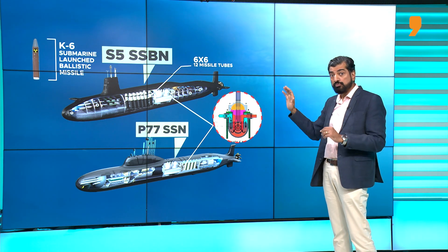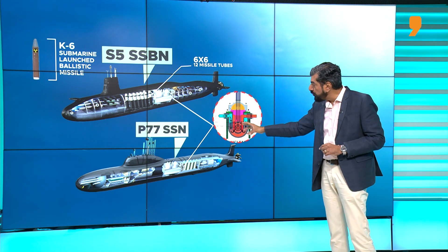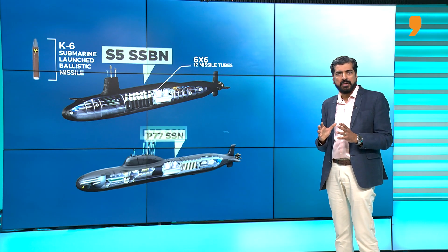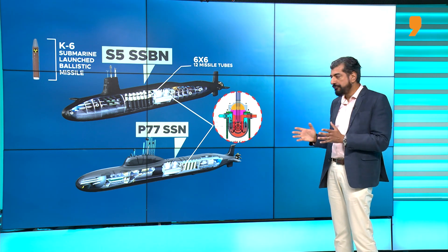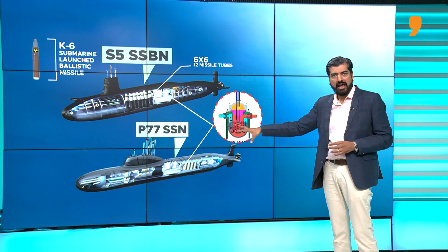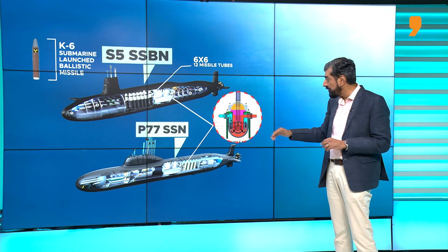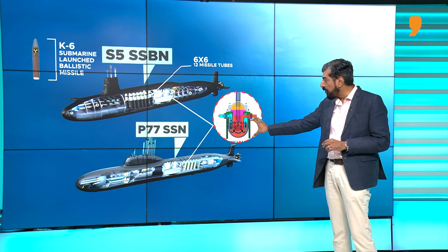The S-5, at 13,000 tons or more — more than double the size of the Arihant class — is expected to enter service in the 2030s, and this same 190 megawatt reactor will power the indigenous P-77 class SSN. The SSN is a very high-speed submarine capable of speeds over 30 knots, matching a destroyer or frigate. It is armed with missiles, heavyweight torpedoes, and land attack cruise missiles. Called a hunter-killer, it can operate in contested or enemy waters and attack targets on the surface, underwater, and on land.